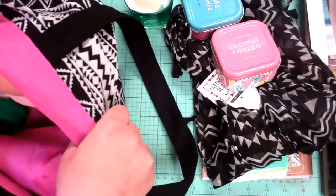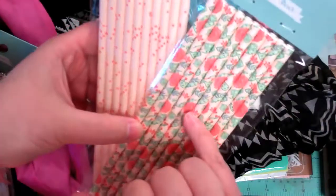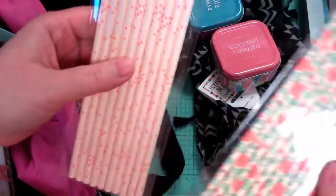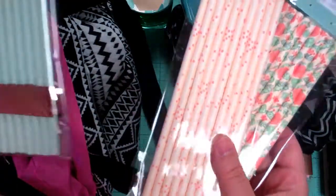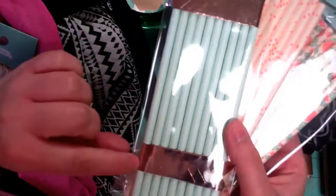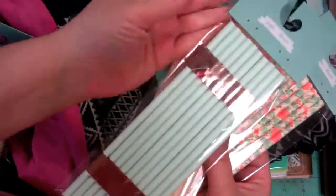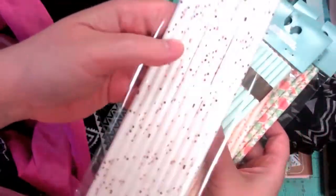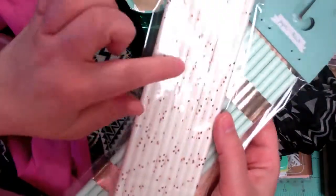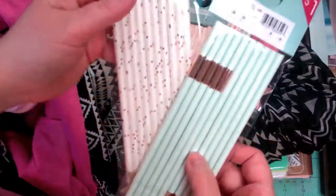They had lots of cute straws, which you could use for parties and things. I really loved these rose gold foiled ones — beautiful roses on there. I thought those were pretty — this sort of peachy, pinky, tone-on-tone. This mint color with copper rose gold flags on these mint ones. This one's my favorite, but I love especially these mint and white and rose gold together.